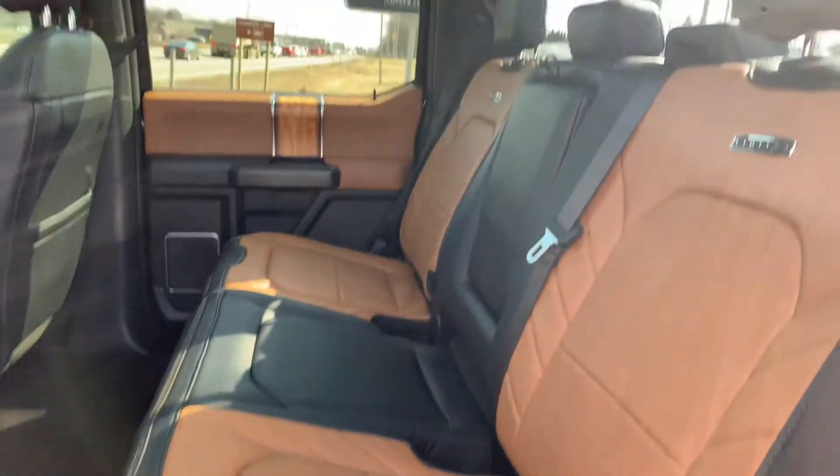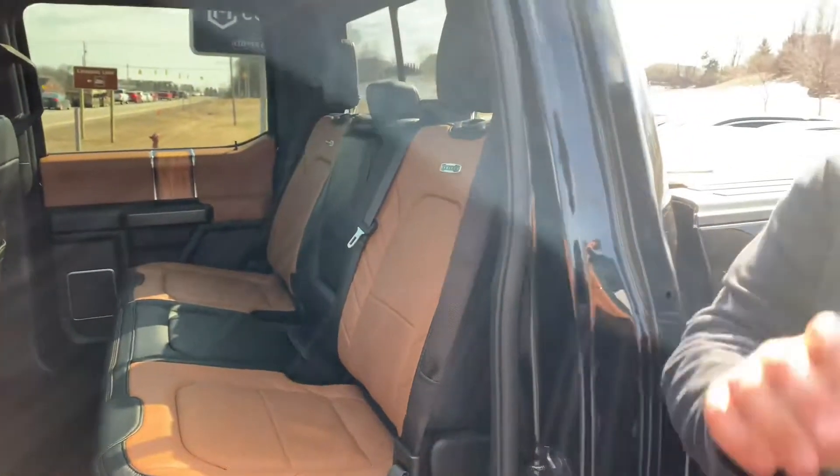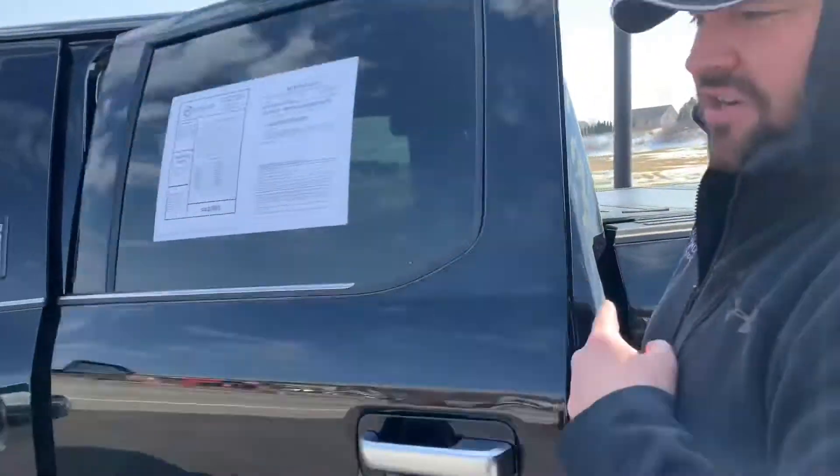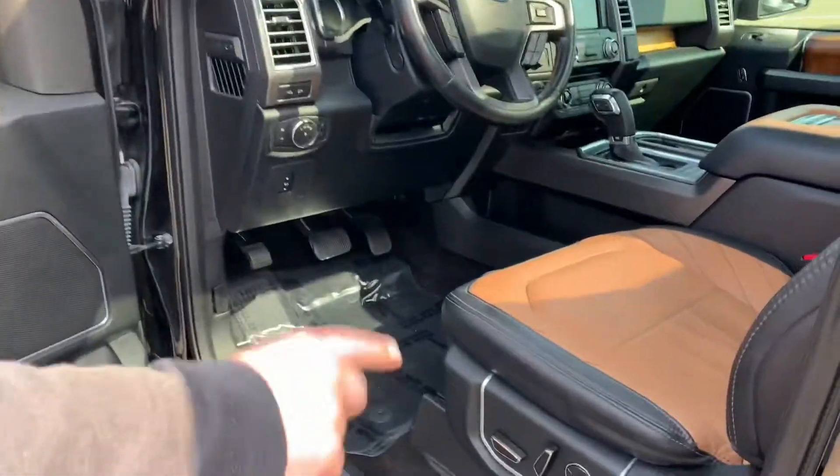Look at the peanut butter interior! On the Limited, we have inflatable rear seatbelts, rear heated seats, remote start, parallel park assist. This has the full tech package, power running boards, proximity lighting, massage seats.